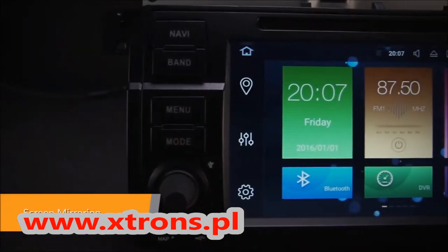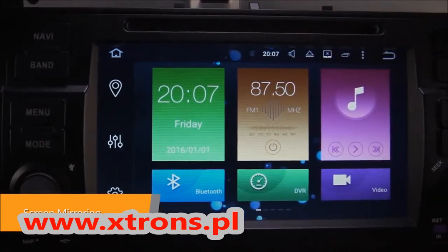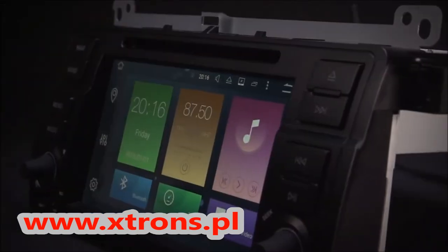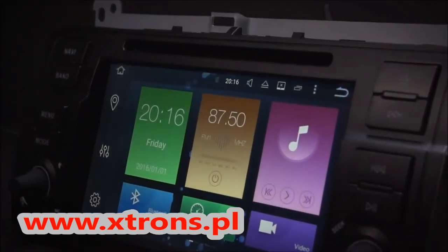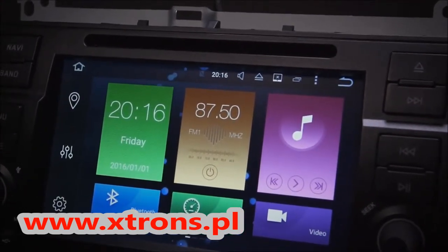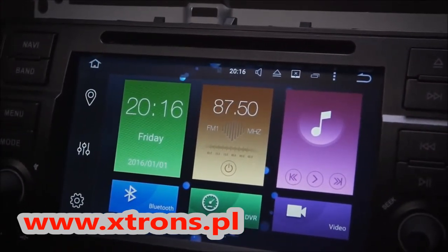Screen mirroring takes the things you want to do with your smartphone while driving and puts them right on the 7-inch HD screen. You can read messages, watch videos, play exciting games and listen to music — all in a way that allows you to stay focused on the road. Disconnect your phone and go.